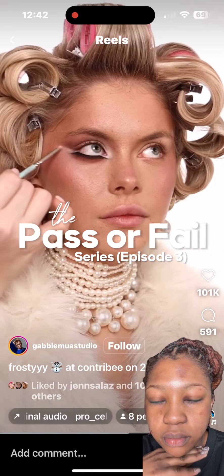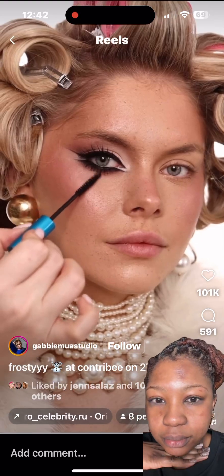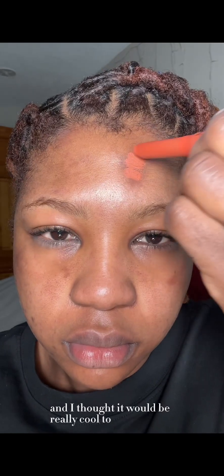Girlies, we're finally on episode three of Pass or Fail, and this look is inspired by GabbyMUAStudio — I found it on Instagram. I thought it'd be really cool to do a cool-tone type of look.